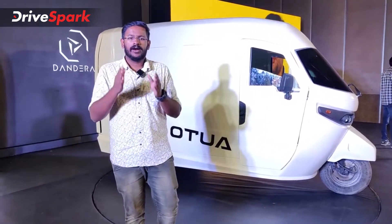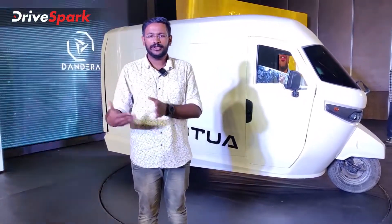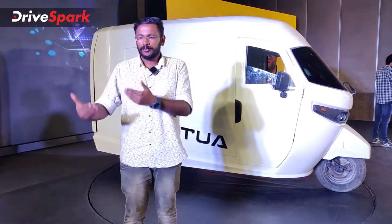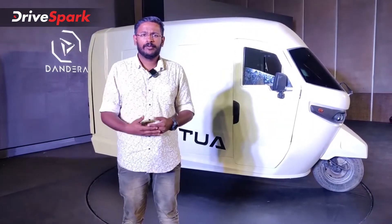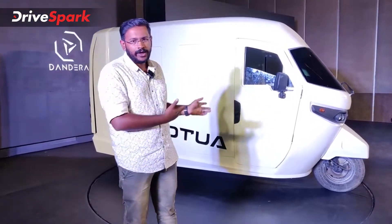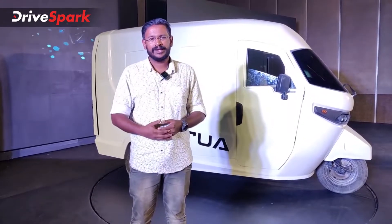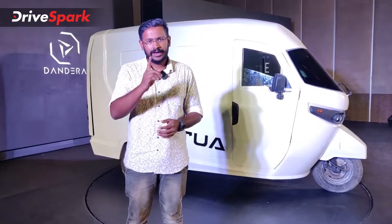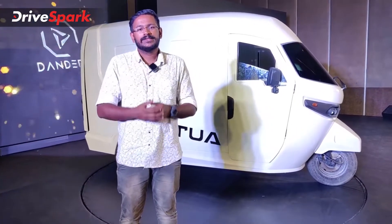This is one of the commercial devices. Dandera is a big option — they have bikes, cars, scooters, and more. If you have any questions, leave them in the comments below. Like, share, and subscribe to the DriveSpark Malayalam channel. We will upload all of our videos. This is Pepe signing off.